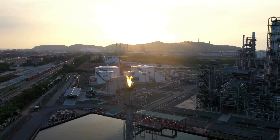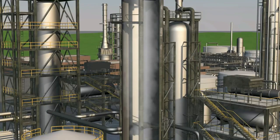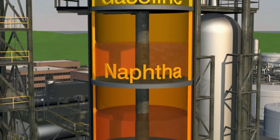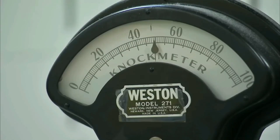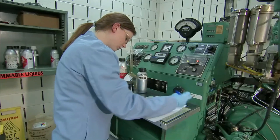After extracting these hydrocarbons, they undergo further breakdown, which involves changing their molecular structure to create more useful products. This is done through several key processes. One is called catalytic cracking, which uses heat, pressure, and special helpers called catalysts to break down large hydrocarbon molecules into smaller ones that are perfect for making gasoline.